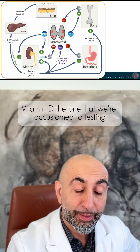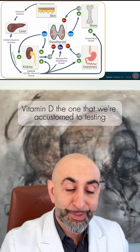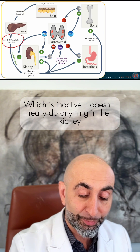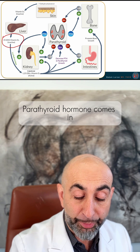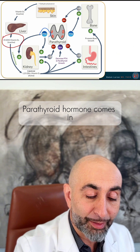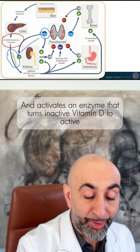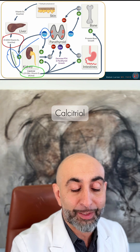Vitamin D — the one we're accustomed to testing — is called 25-hydroxyvitamin D, which is inactive. It doesn't really do anything. In the kidney, parathyroid hormone comes in and activates an enzyme that turns inactive vitamin D to active calcitriol.